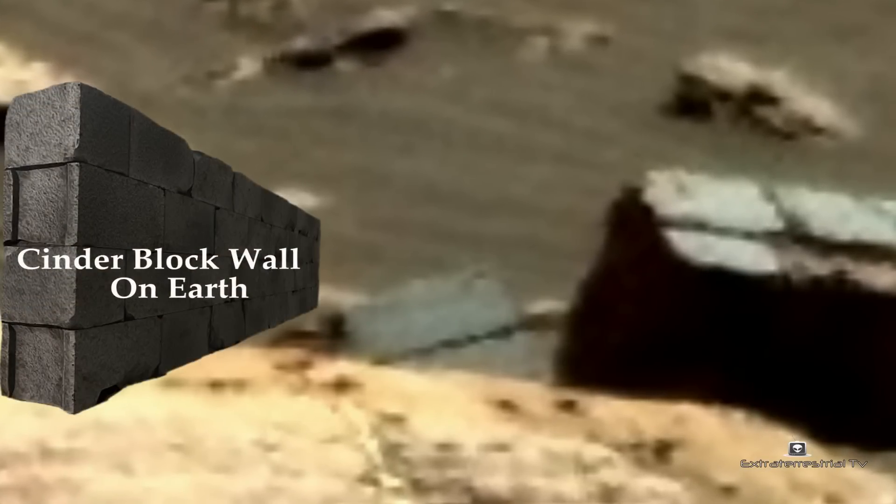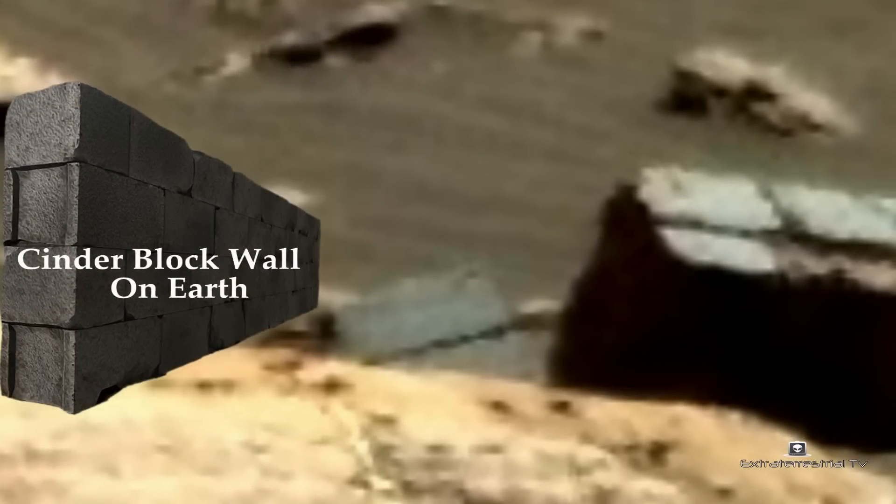I've cleaned up the image a bit for a better visual. It certainly looks like they could be part of a concrete wall such as those found on Earth. The smaller piece looks like a section of two cinder blocks, while the larger piece looks like a cinder block retaining wall with a tiled facade.